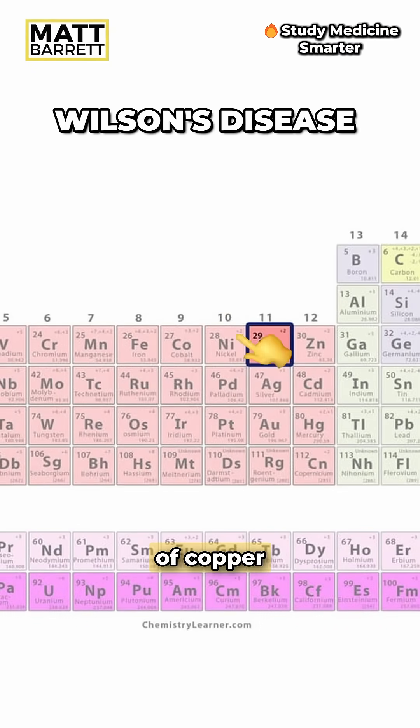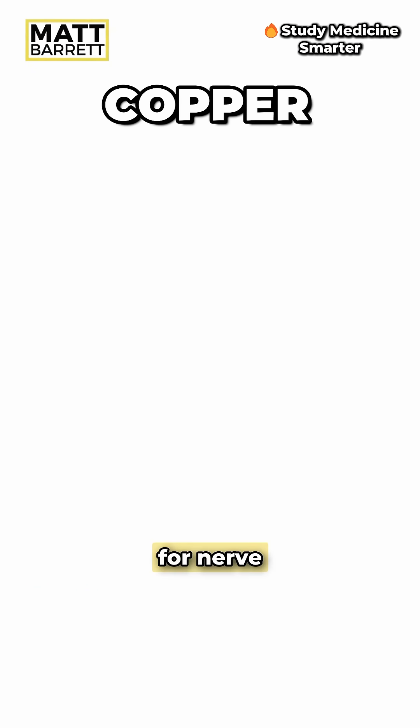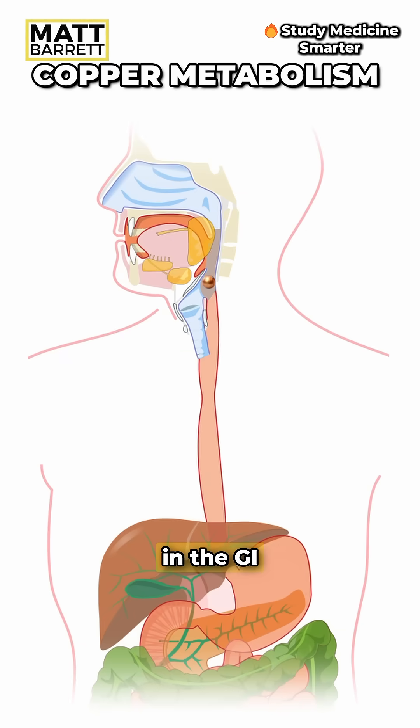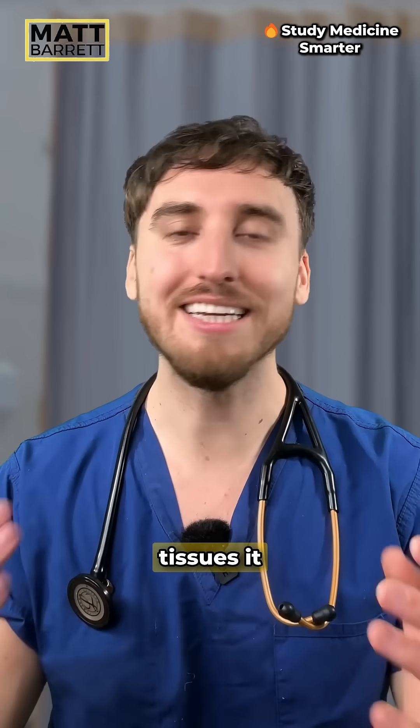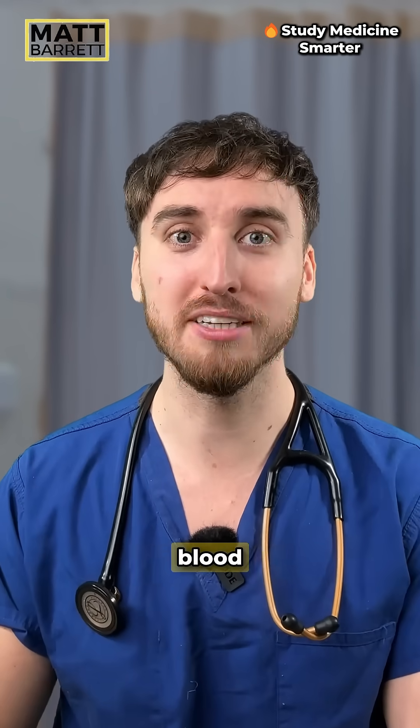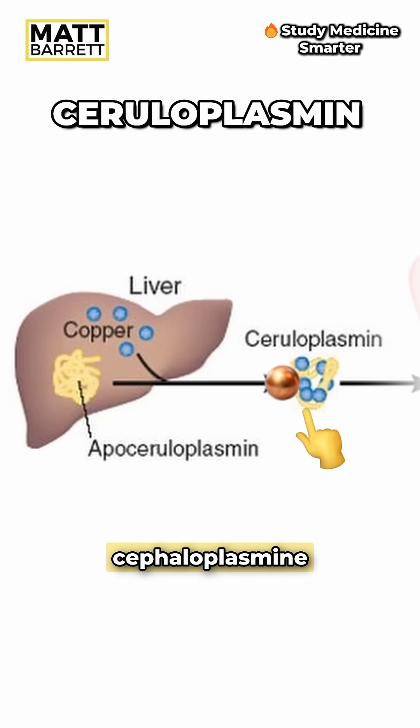Wilson's disease is a disorder of copper metabolism. Copper is usually used for nerve health, for energy production, and as an antioxidant. It's absorbed in the GI tract and then rests up in the liver. For it to get to the tissues it needs a helping hand — just like iron requires transferrin to move through the blood, copper requires a protein called ceruloplasmin.